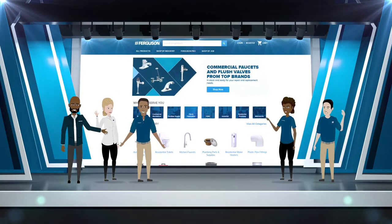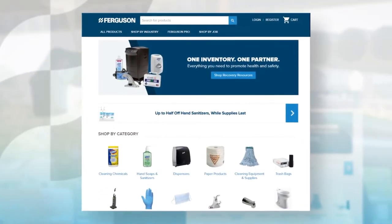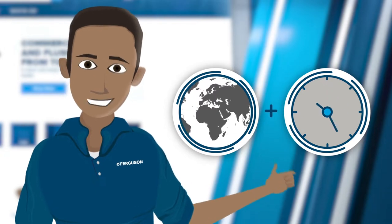Welcome to Ferguson.com. You can enjoy access to your Ferguson account 24-7, anytime and anywhere.